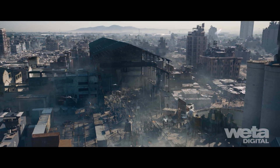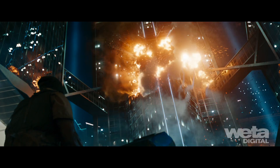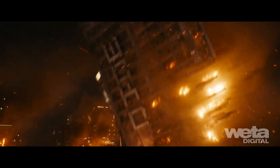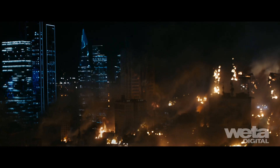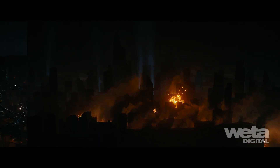Procedural matte paintings completed the far background elements. The Last City had to be destroyed as well. A majority of buildings and sections of the wall were designed in a destructible fashion, allowing the director to art-direct the chaos in the final attack on the city.